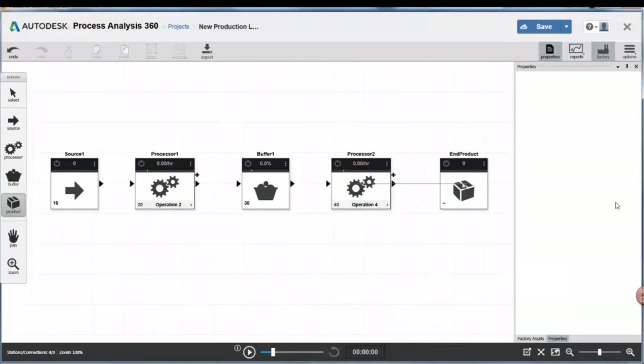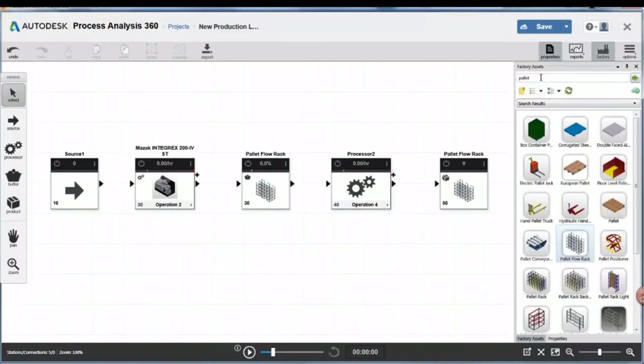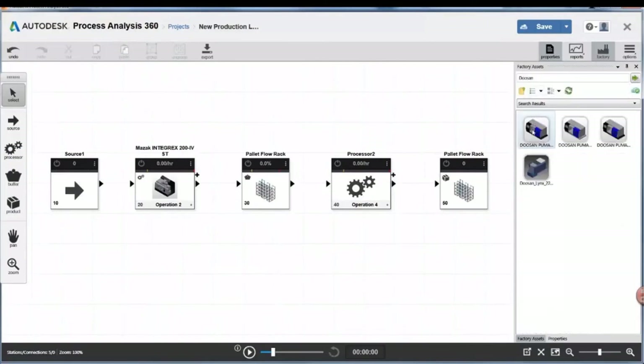We're going to take this Mezac machine and put it inside process one. Then we might look for something else — for example, a palette — and put it as a buffer. So we get our source, we machine those parts, put them into a palette, and then it goes through process number two and so on. We want to know if that process is going to be efficient enough — are we going to produce enough parts, components, products, according to this process analysis?